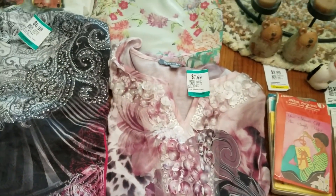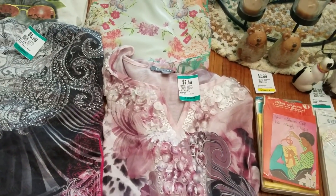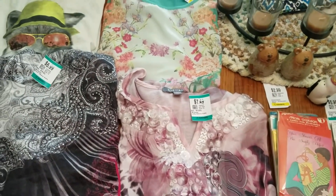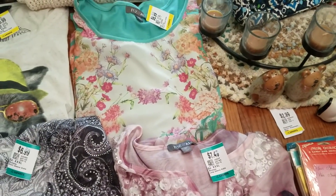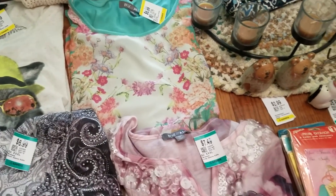Avenue does well, Lane Bryant does well, Torrid does well. These two Ross and Allie tops I'm really interested to see how they do — I've rarely seen this brand, but these two styles really caught my eye. I didn't even realize they were the same brand until I laid everything out.